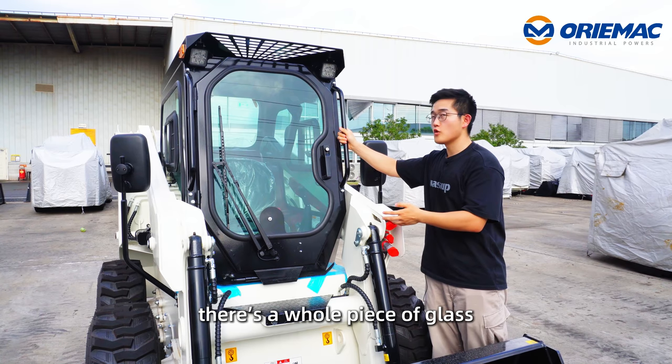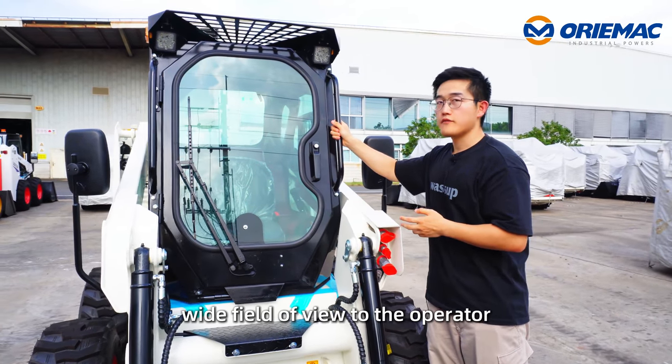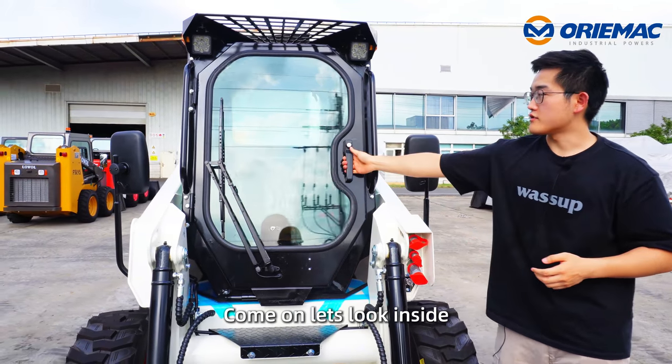Let's see the cabin. There is a whole piece of glass in front of the cabin, which provides a wide feel to the operator. Come on, let's look inside.